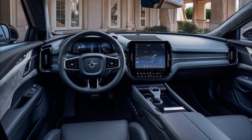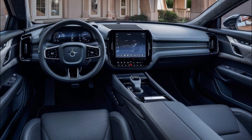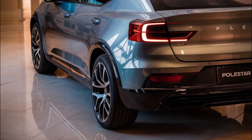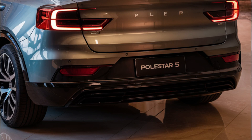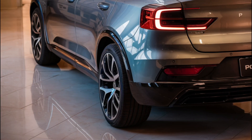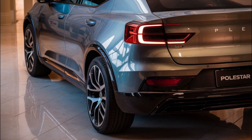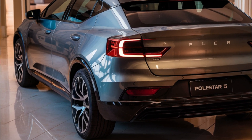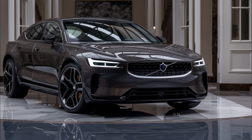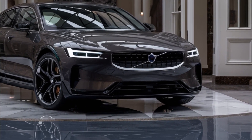So, when can we expect to see the Polestar 5 on dealer lots? Initially, we thought it would arrive as a 2024 model, but now it's looking like it might be a 2025 model, or even 2026. As for pricing, we don't know yet, but it's likely to compete with the Tesla Model S, Lucid Air, Genesis G80 Electrified, and the Mercedes-Benz EQS Class.